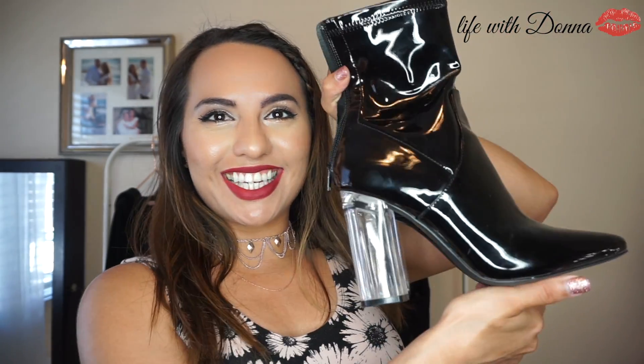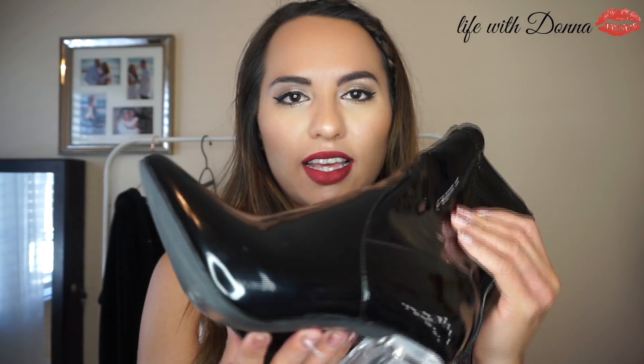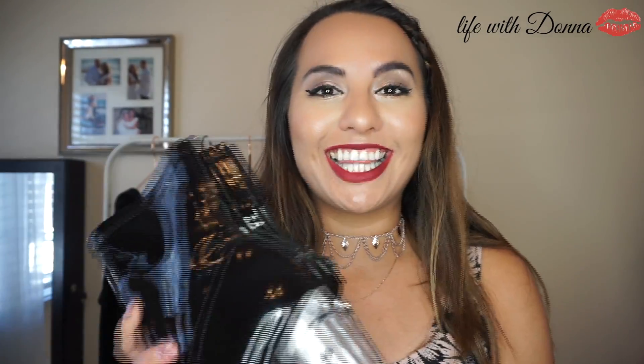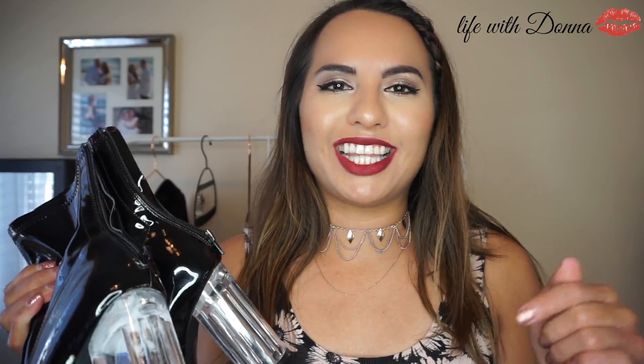Another item I found at Forever 21 is these awesome boots. Look at how cute they are — I've been wanting a pair of these for a really long time. It's a trendy thing right now so I didn't want to pay a lot of money if it was going to go out of style fast. I ended up finding these at Forever 21 and I just love them so much. They're super comfortable, which is surprising. I actually wore these when I spoke at Praise Chapel Bell Gardens.